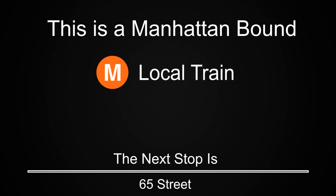This is a Manhattan-bound M local train. The next stop is 65th Street.